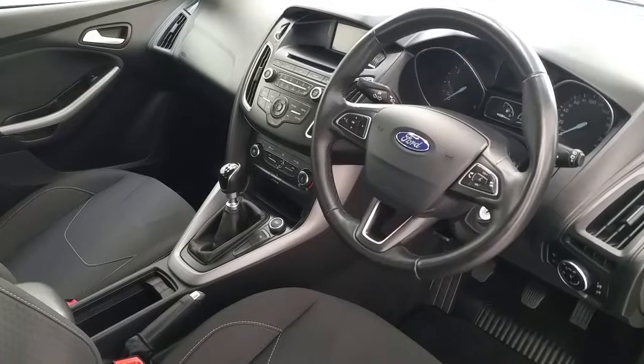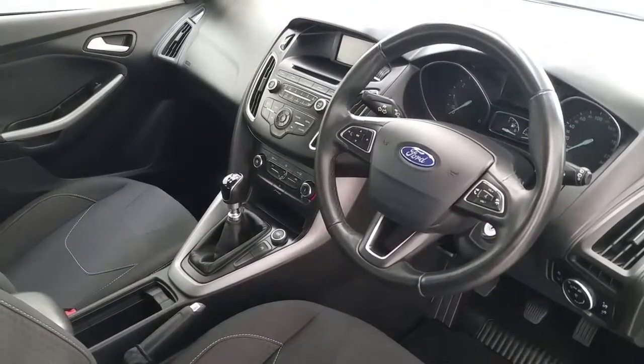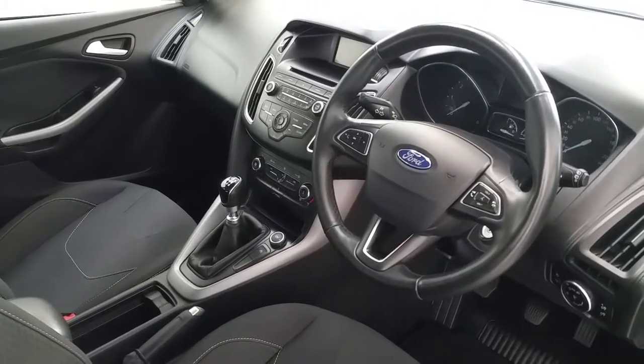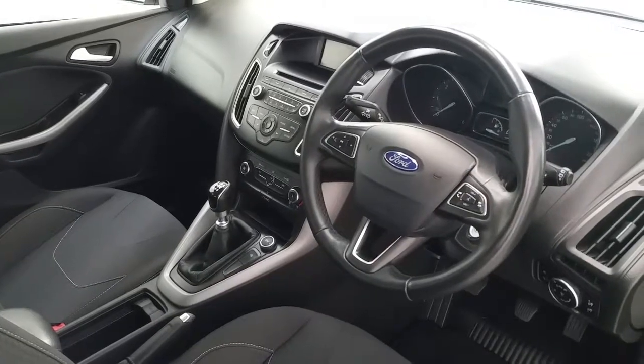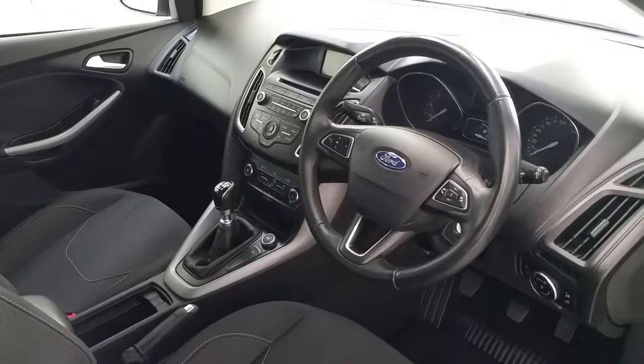Back on to the exterior of the Ford Focus, we can see the vehicle has steering mounted controls including voice recognition. The vehicle does come equipped with sync and full air conditioning. The vehicle comes fully serviced by ourselves here at Finlay Motor Group, including warranty.